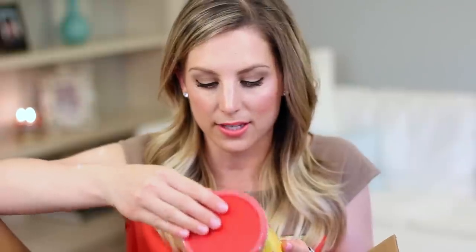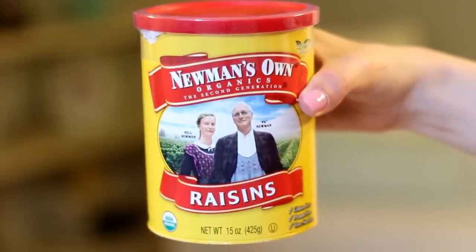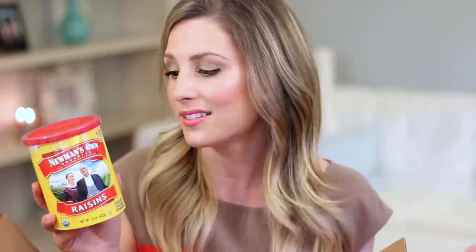I got organic raisins — I love raisins. I add them to cookies, muffins, and on a daily basis to my yogurt, cottage cheese, and cereal. This is definitely by far my favorite brand. I've tried other organic raisin brands and they don't taste nearly as good. I definitely recommend that you check it out.